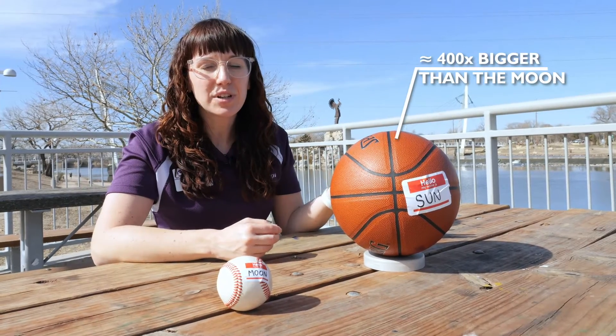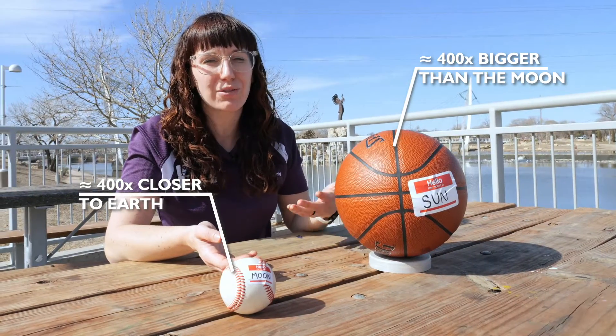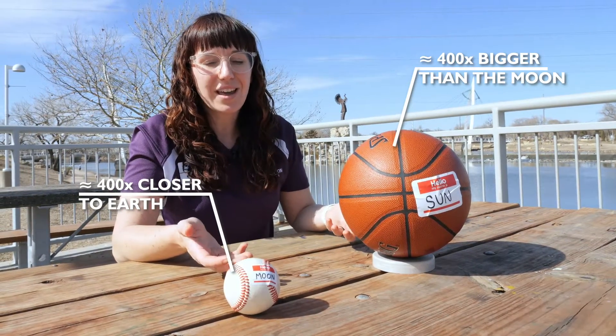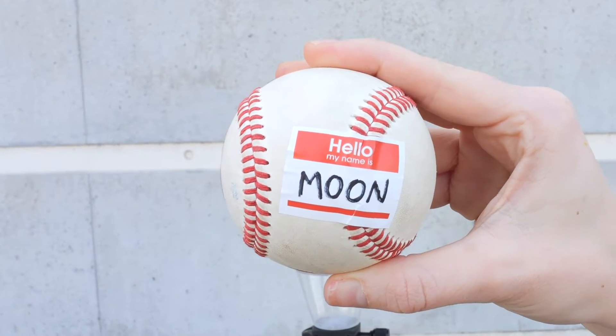While the sun is 400 times bigger than the moon, the moon is 400 times closer to earth than the sun is. That's why they look the same size in the sky from earth, and why it appears that the moon can cover the sun during a total solar eclipse. It's that forced perspective like we talked about.